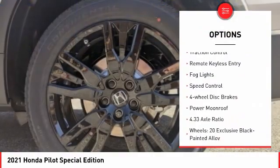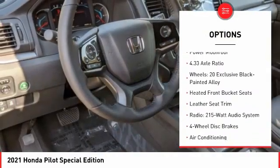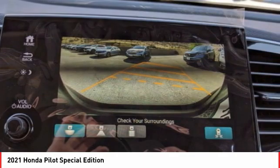Power Lift Gate, Brake Assist, Traction Control, Remote Keyless Entry, Fog Lights, Speed Control, Four Wheel Disc Brakes, Power Moonroof. This beauty will make even your house keys jealous. Drive it today.